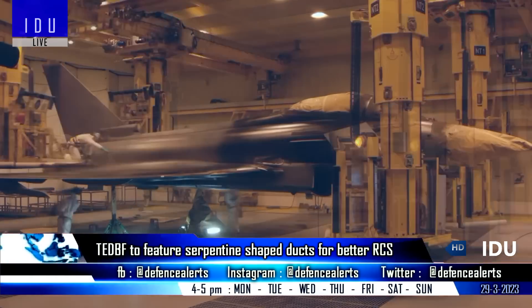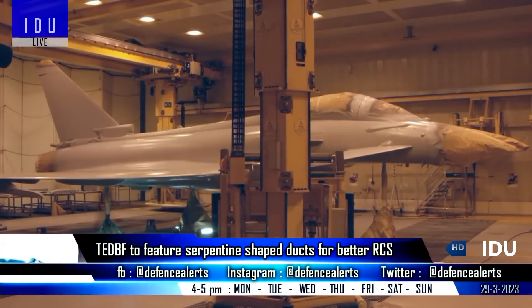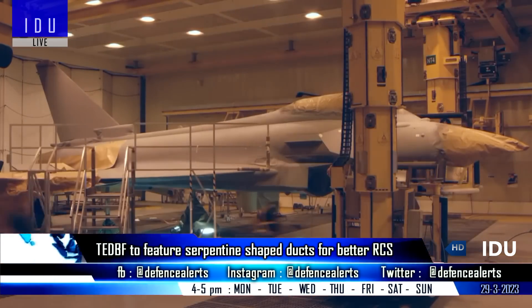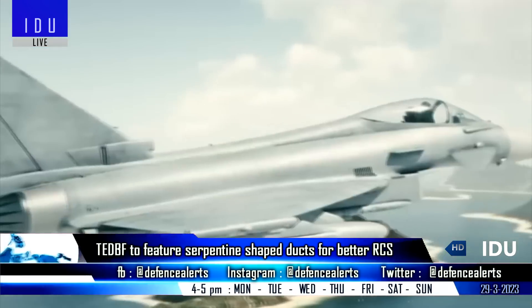The Tejas BF will also feature serrated patterns for the construction of the trailing edges of the wings and canards, for further reduction in frontal radar cross-section, and will use the same material developed for the AMCA program.